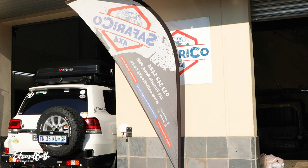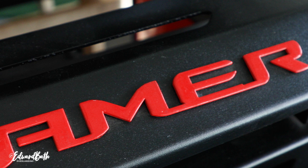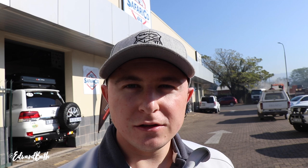We are out here at Safari Co 4x4 in Pietermaritzburg and I am getting a replacement front bumper for the Land Cruiser. It is from a company called Hammer — thank you so much Hammer, looks like a fantastic piece of kit. I'm also adding a 13,000 pound winch from Runva, also a great piece of kit. Hopefully I'll never have to use it, but at some point I'm going to have to use it.